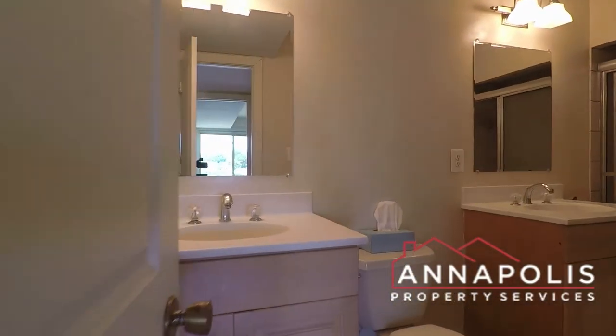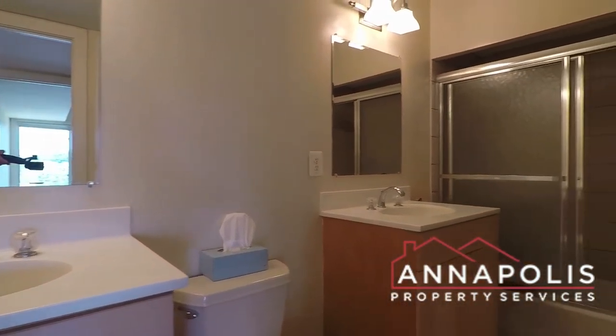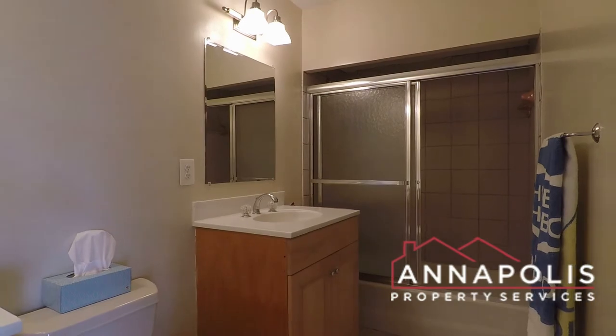Also got a good sized bathroom with double vanity, soaking tub, shower, and toilet.